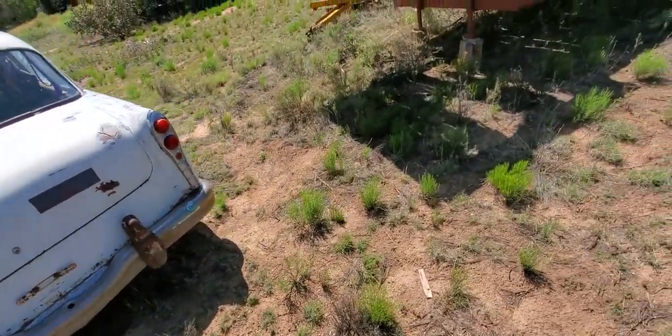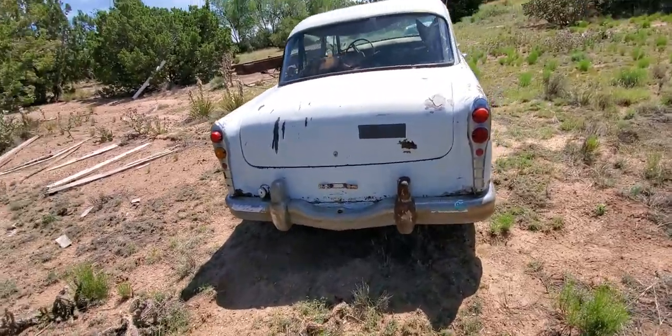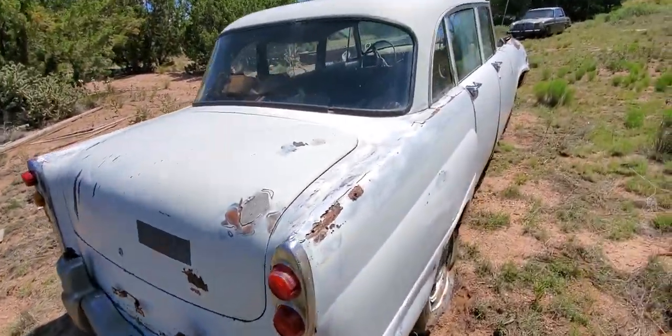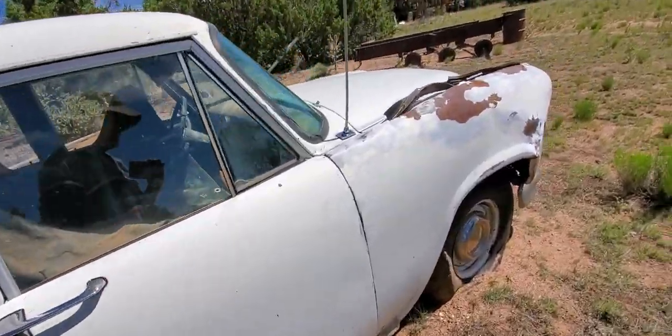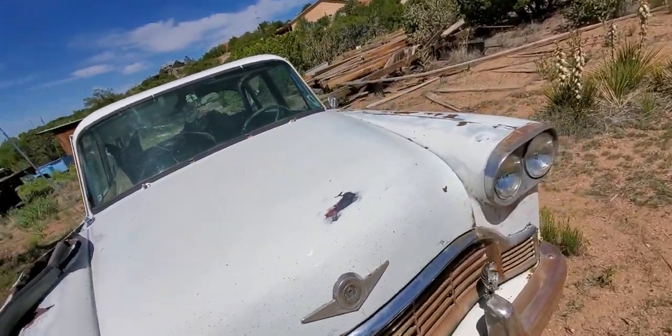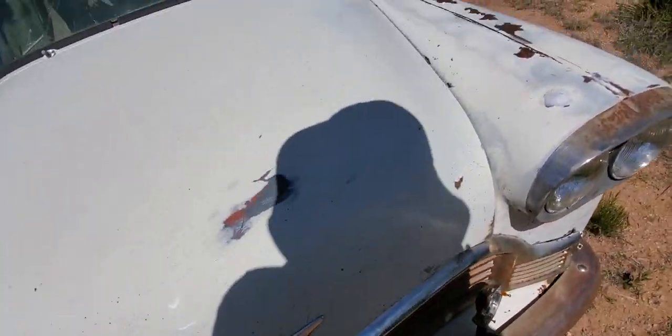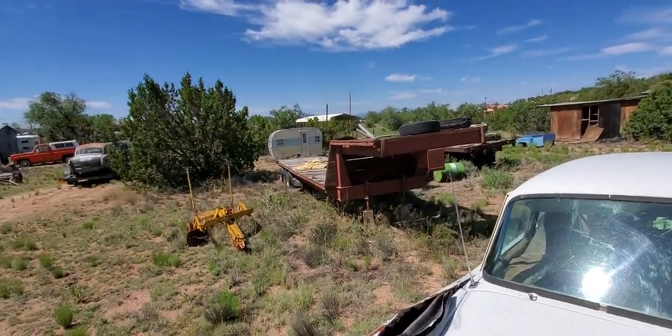It's got a little Bondo on it but it's not too bad. It's got all the parts on it. And this is another one that was said to run when it was parked. It's got the GM six-cylinder commercial engine in it, which I just love that stuff. Those GM six-cylinders will go forever.